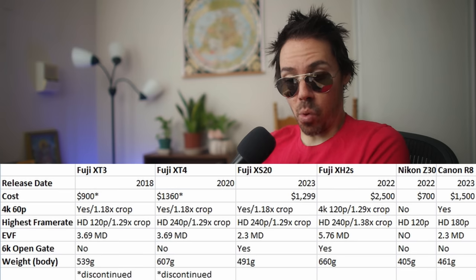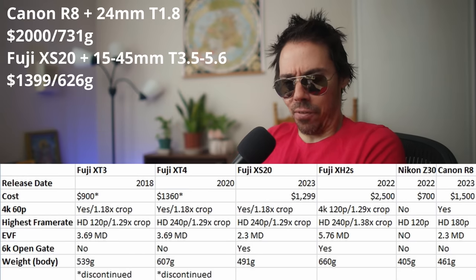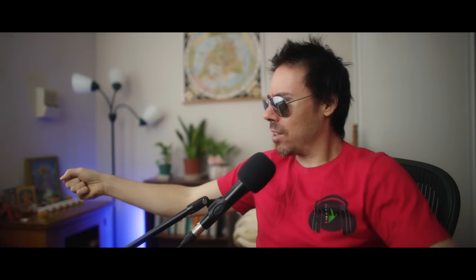The only other camera that comes close in the spec race is the Canon R8 at $1,500, and then you'd want that 24mm 1.8 for another $500 — so you're looking at two grand. You get 4K 60 with no crop, which is great, but then you switch into 4K 60 and it's 1.18x tighter, and for 240 frames there's a 1.29x crop. At least it's less than the XH2S's 1.38x crop. The 240 frames is probably cleaner on the XS20 than the XH2S, which had weird elongated noise patterns from the stacked sensor.